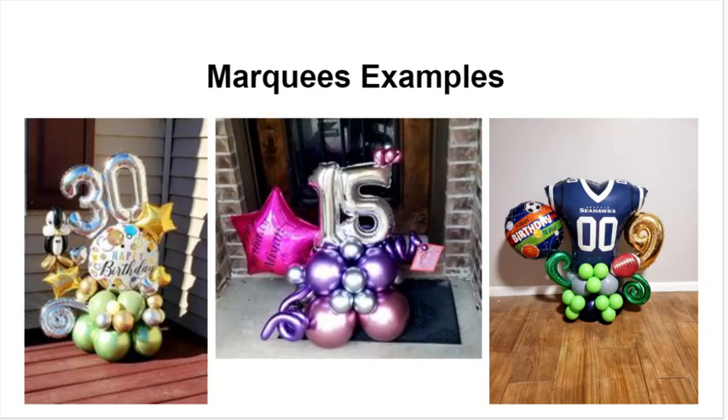Here are some examples — these are all on the smaller side, but you can get an idea of how these deliveries work. It's basically a really fancy balloon centerpiece or a really small balloon marquee. This is one example that is used quite frequently for birthdays, congratulations, and graduation events.